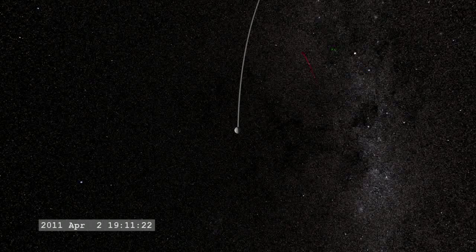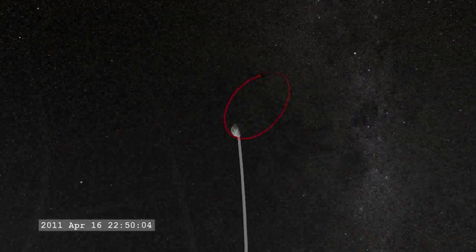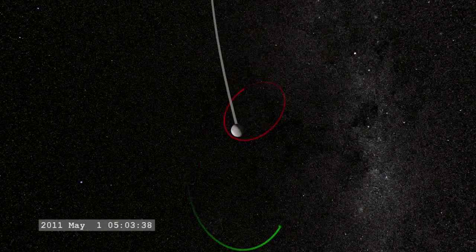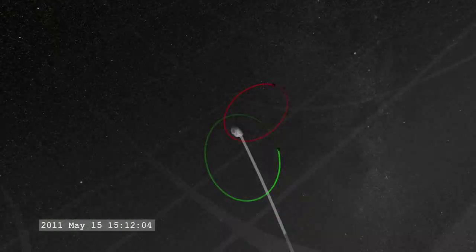Finally, in 2011, the Artemis spacecraft settled into a lunar orbit. Employing their full complement of instruments and unique vantage points, the spacecraft will study the vacuum the moon carves out in the solar wind and the processes that eventually fill this lunar wake.